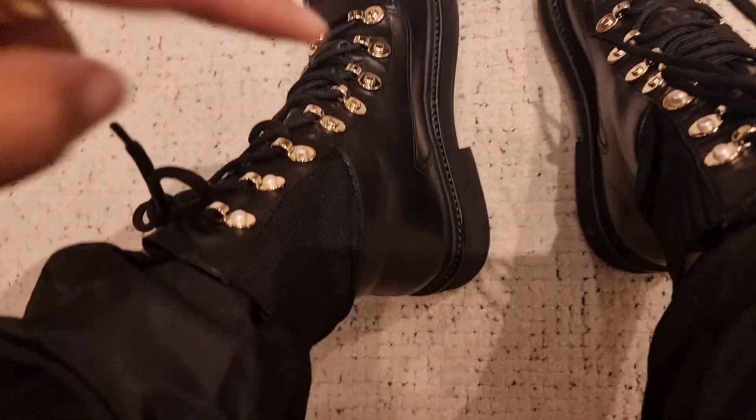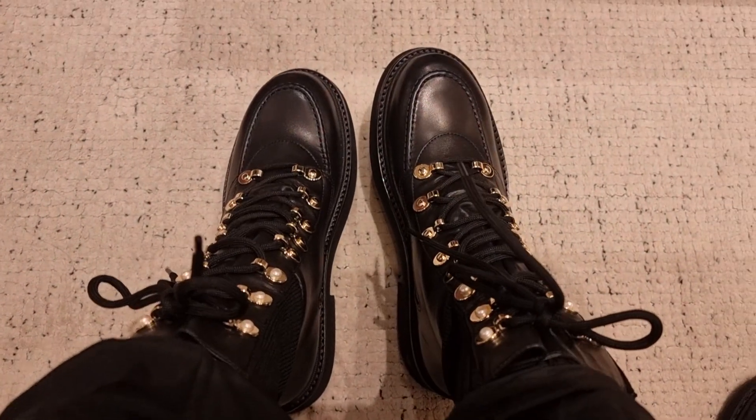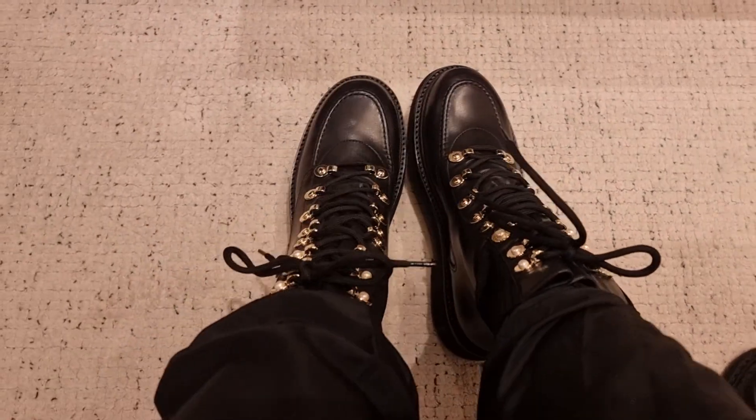They have the black on black ones here unlike Harrods, but they don't have my size. It's like a size and a half too big — super roomy, my toe is literally here. But they're so pretty.